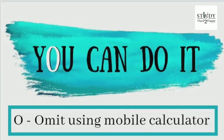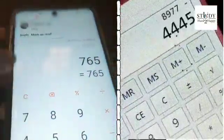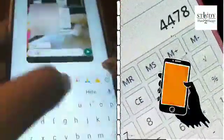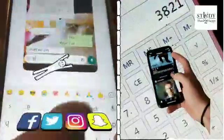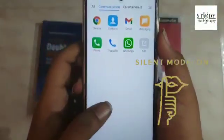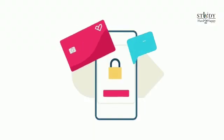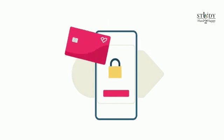Tip number two: O for omit. Omit using mobile phones or any other electronic devices for calculations, as you might end up scrolling through your social media posts, stories, or status. Also try to put your phone on silent so that you're not distracted by sounds. Even if you need to refer to your phone for studies, set up app blocks before starting your work.